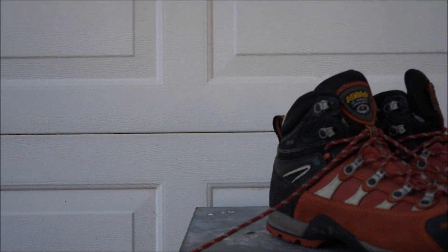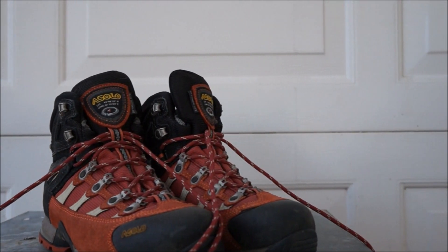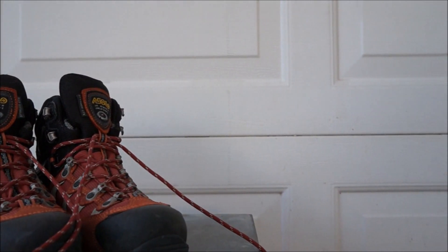Asolo is a brand built in 1975 and actually named after a town in Italy. But they build really, really good hiking boots, so that's why we're going to be talking about them today.